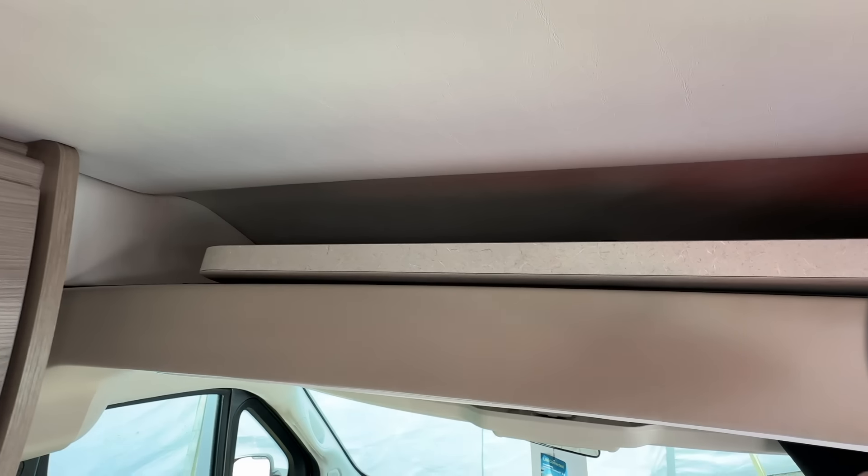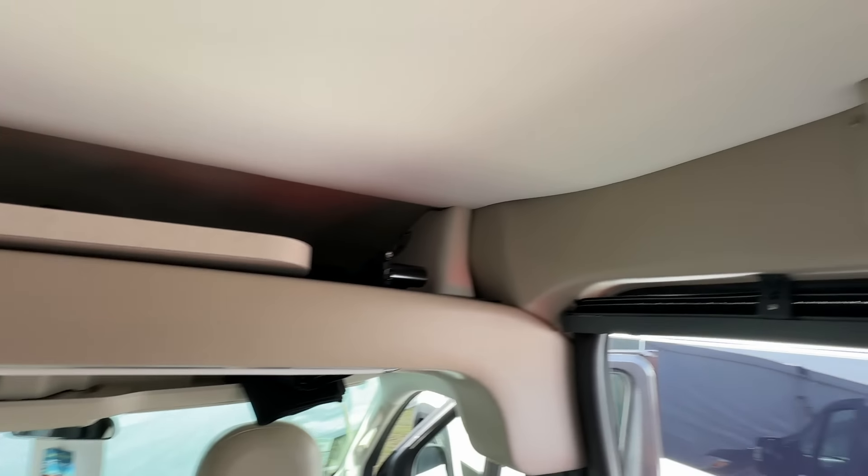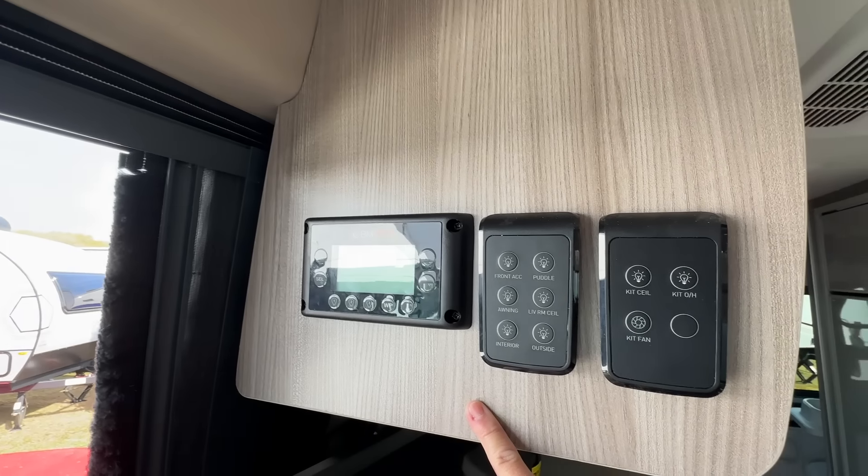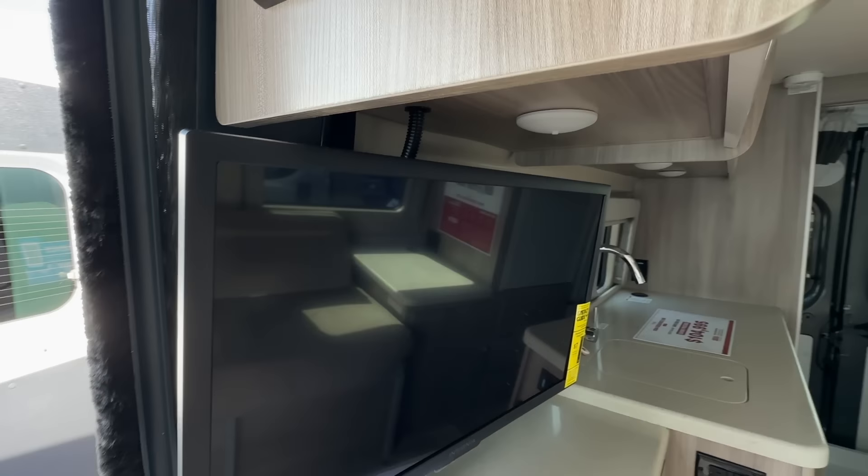This is one of my favorite floor plans in a really small coach. This is the Sequence by Thor — the 2024 Sequence 20K. Let me know what you think about this floor plan. Let me spin this around and give you a tour.